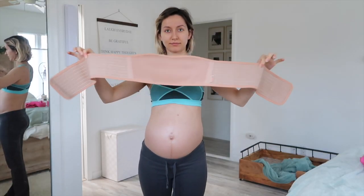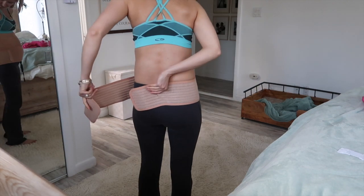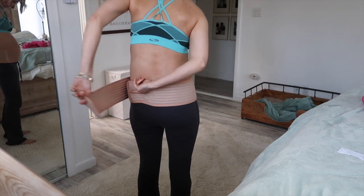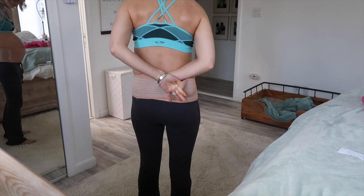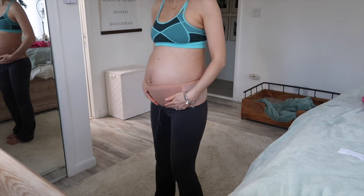This is a belly support band and my hubby actually got this for me for Christmas. I do get back pain, so this just helps hold that weight in the front that keeps getting bigger and bigger.